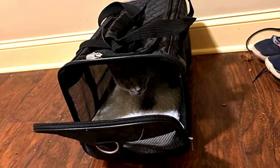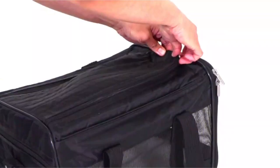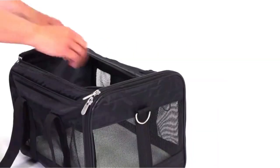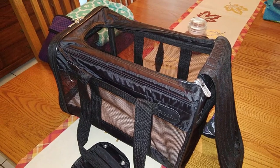There's an adjustable, padded shoulder strap, top carry handles, and a seat belt luggage strap for easy portability. Inside, there's a soft and comfy faux lambskin pad that's machine washable. Plus, there's a rear pocket where you can store calming treats and other travel essentials.